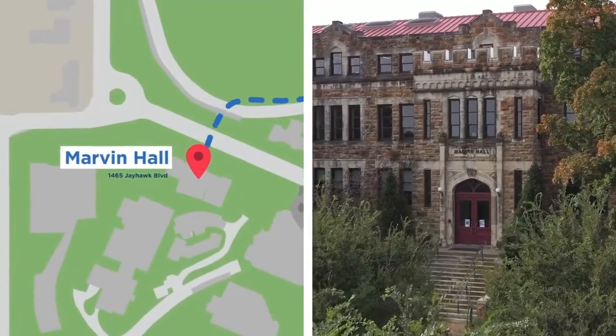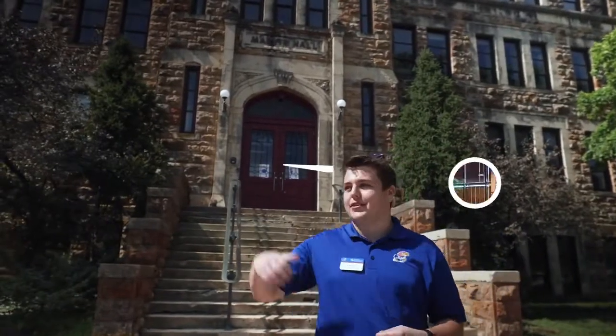So this is Marvin Hall. It's home to our School of Architecture. One really cool thing about our School of Architecture is we offer a five-year master's in architecture program that's not offered in very many other places in the U.S. Another really cool fact about this building is on the back of the building, we have a classroom designed solely by students. So if you're on campus, come check it out — it's a really cool project.